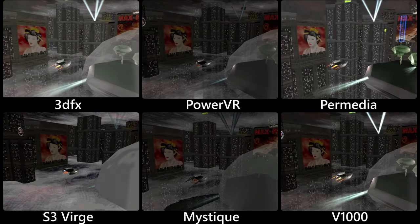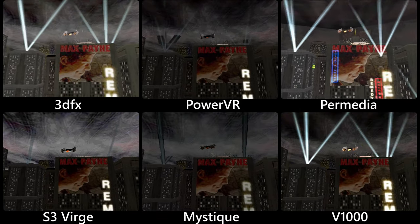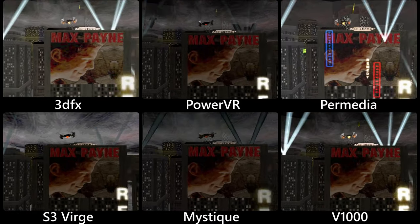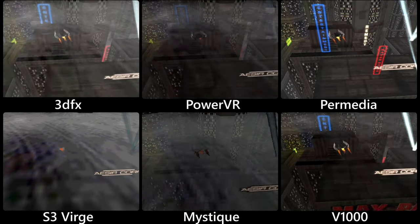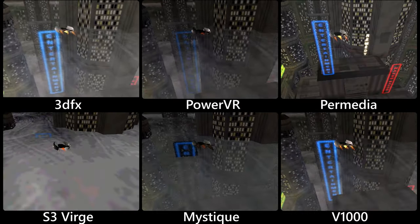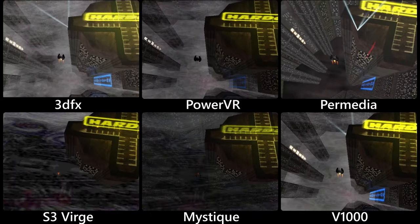Everybody wanted to try their luck in this new 3D race, but Voodoo cards were simply unbeatable. Every serious gamer wanted to own the Voodoo, even though the picture quality was appalling compared to other 3D accelerators. This was partly due to its lossy texture compression and probably some other corners cut to make the card so powerful.